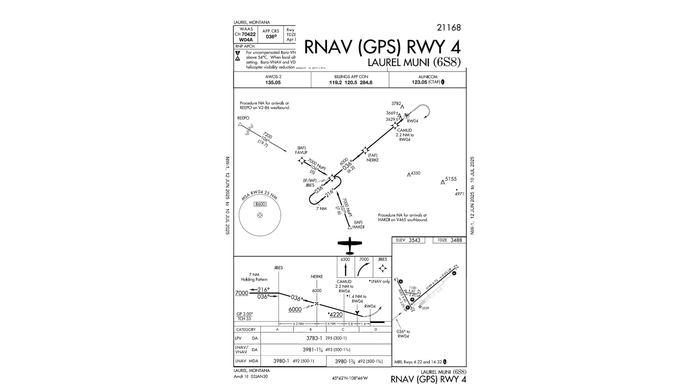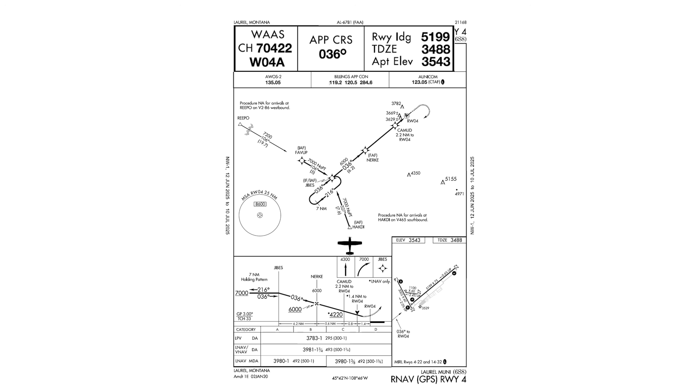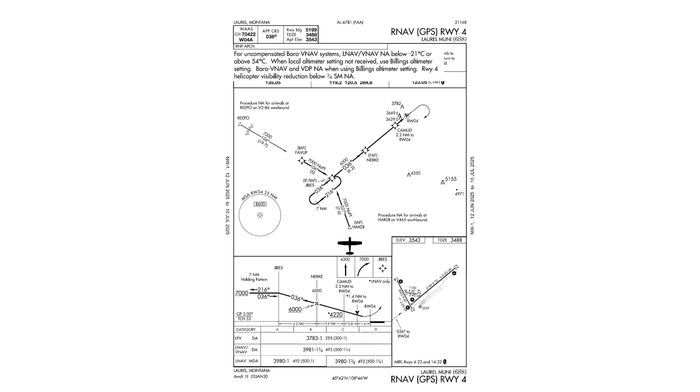Okay, we have the RNAV to Runway 4 into Laurel Municipal. The plate is current. The WAAS channel is 7422. The approach course is 036 degrees. The runway landing distance is 5199. The touchdown zone elevation is 3488. The airport elevation is 3543. For uncompensated BARO VNAV systems, LNAV VNAV not authorized below negative 21 Celsius or above 54 Celsius. When local altimeter setting not received, use Billings. BARO VNAV and VDP not authorized when using Billings. Runway 4 helicopter visibility reduction below three-quarter mile not authorized.